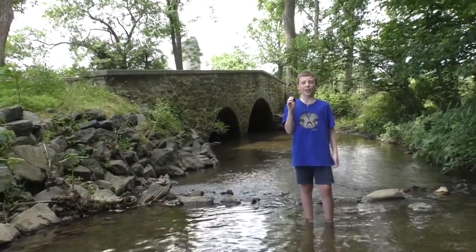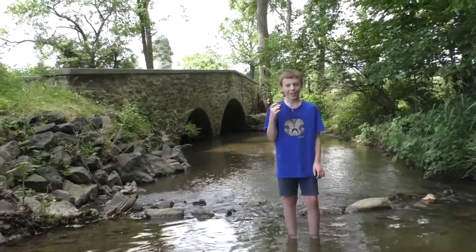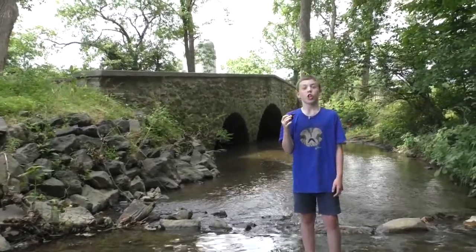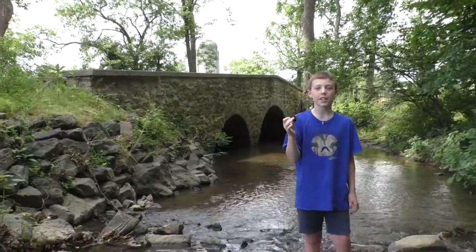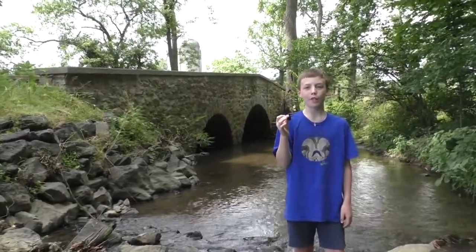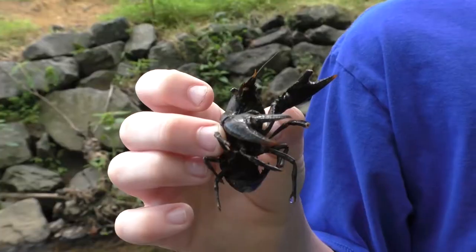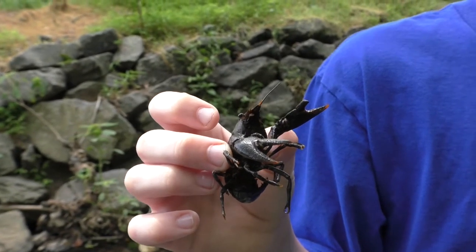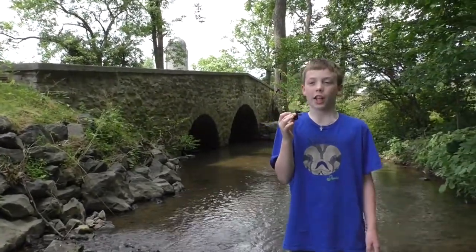Hey everybody, welcome back to Colin's Crazy Creatures! I'm in a creek and I'm talking about crayfish. Crayfish have other names like crawfish, crawdads, freshwater lobsters, mountain lobsters, mud bugs, yabbies, and mud puppies.